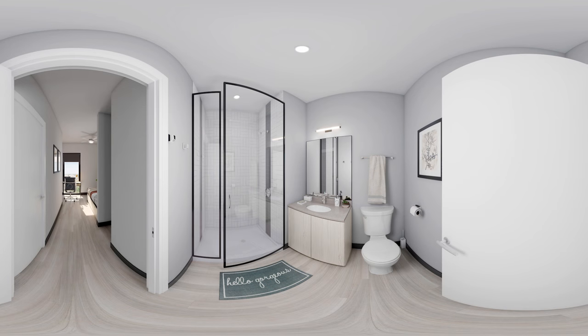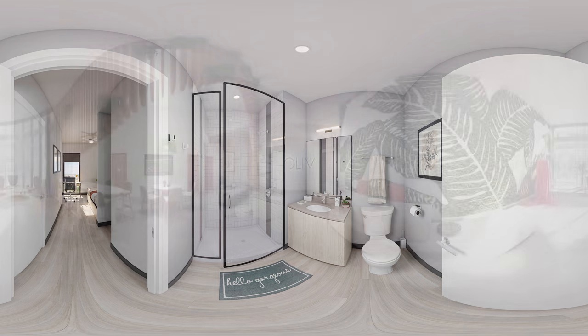From high-end plumbing fixtures and tile, to gorgeous lighting and custom cabinetry with plenty of storage, Olive bathrooms are luxurious and refined. To top it off, our showers come equipped with Bluetooth shower heads for you to sing your heart out — the perfect place to kick off your morning or unwind from a long day.